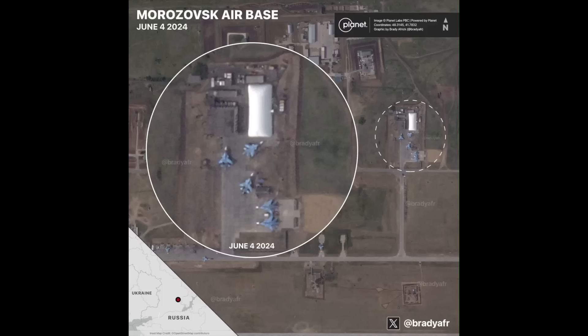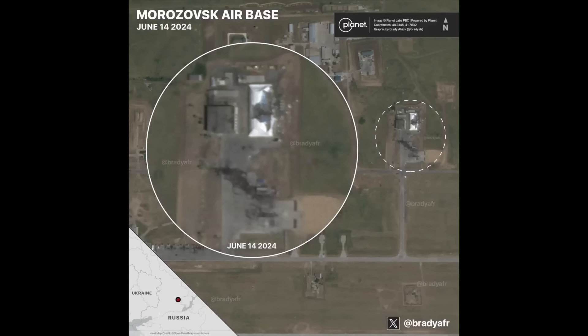On screen now, the target area is highlighted with the hangar and jets. And here is the aftermath. So first of all, check the hangar — that's been caved in completely because of drone impacts.